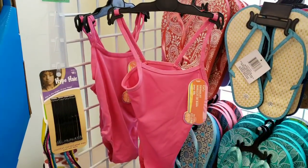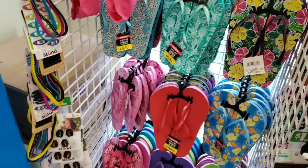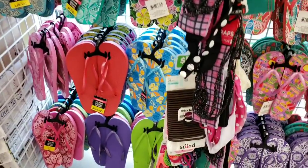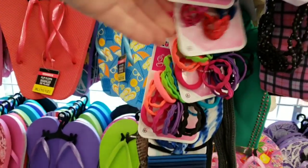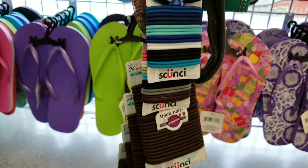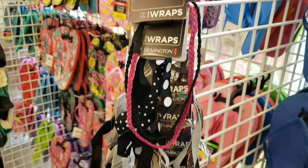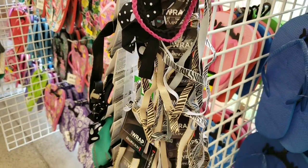They have swimsuits at the Dollar Tree and they're getting all their summer stuff out. Their flip-flops — I love their flip-flops, they are very soft and comfortable. A lot of hair accessories by Skunchie, a lot of hair wraps. They're getting a lot of cool hair things in.